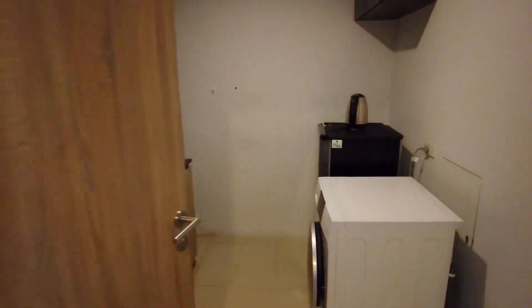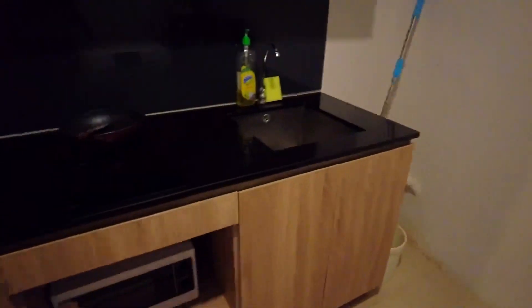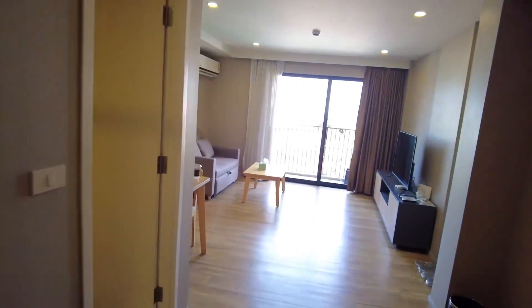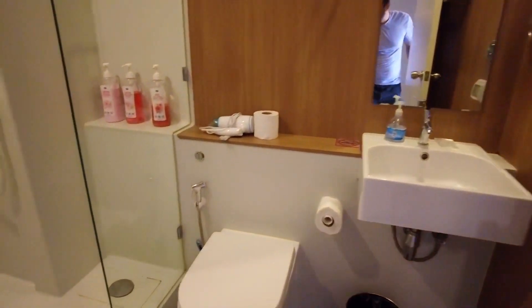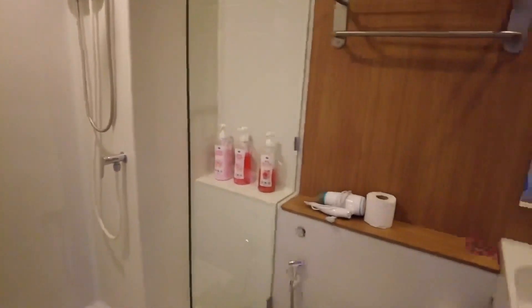Here is the two-bedroom apartment. This is the kitchen — fully furnished with a washing machine, fridge, gas stove, and microwave. Then we have the first toilet — it's small but okay, with a shower. They also leave a hair dryer and shampoo.